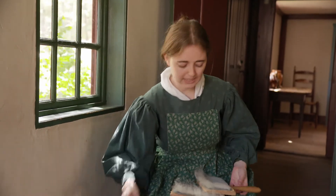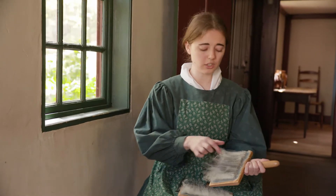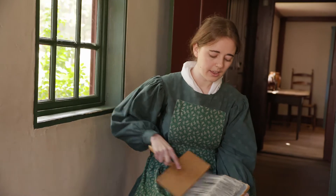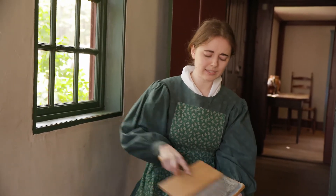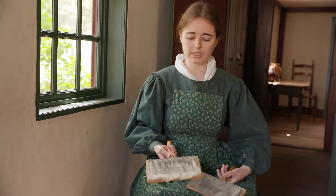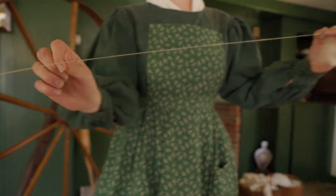So taking some of that — these are hand cards. They're wire bristle brushes. You can just catch pieces of wool across there and then brush it out. Usually you do that at least five or six times, but really you're looking for it to be completely smooth. And then that is when you can spin it into yarn.